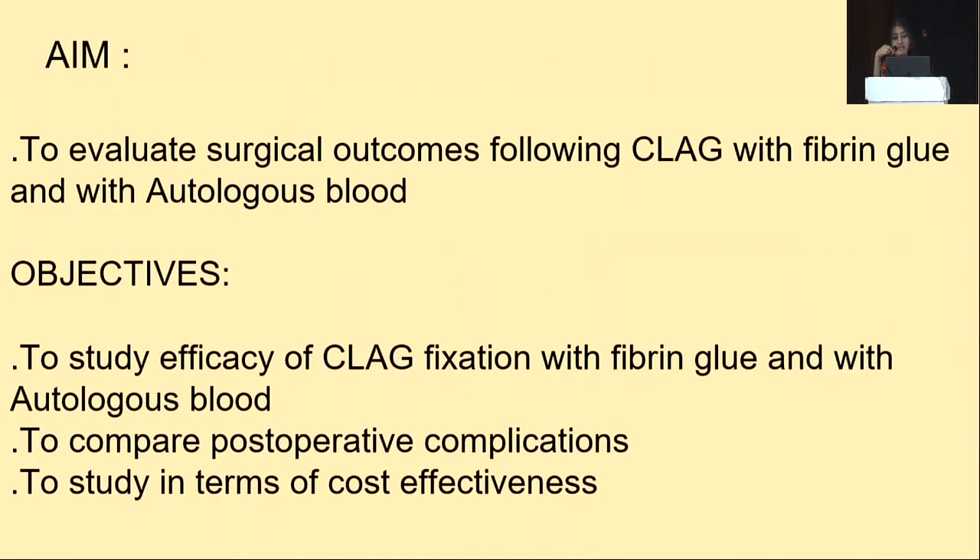The aim of this study is to evaluate surgical outcomes following conjunctival autograft fixation with fibrin glue and with autologous blood. The objectives are to study the efficacy of autograft fixation with fibrin glue and autologous blood, to compare postoperative complications, and to study cost-effectiveness.